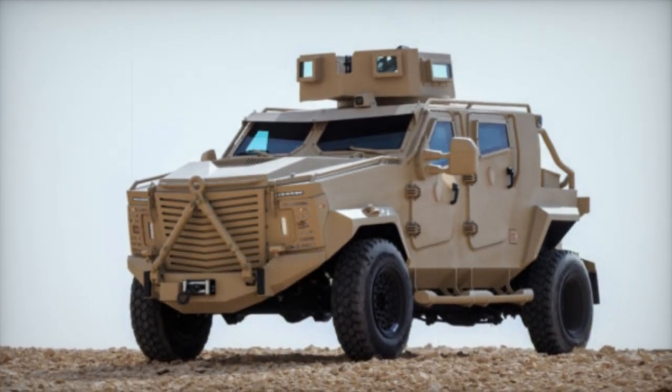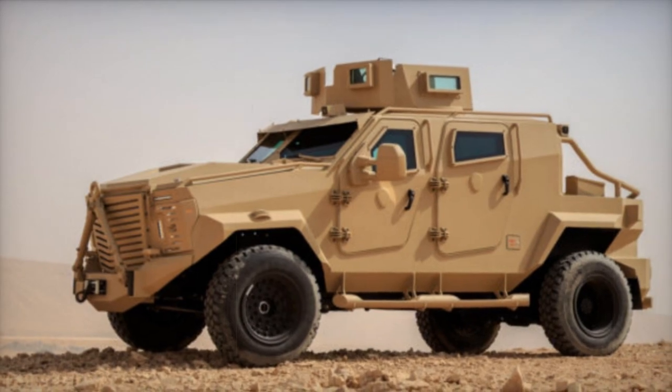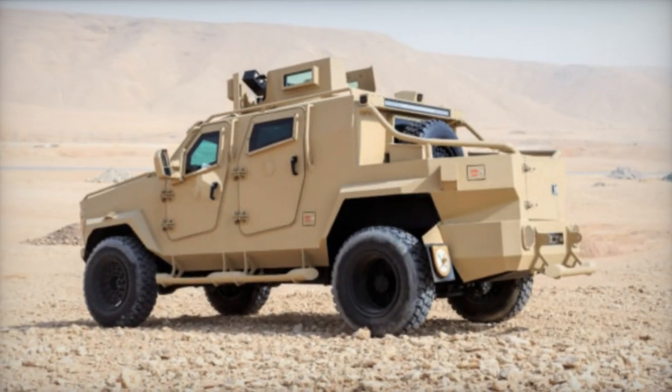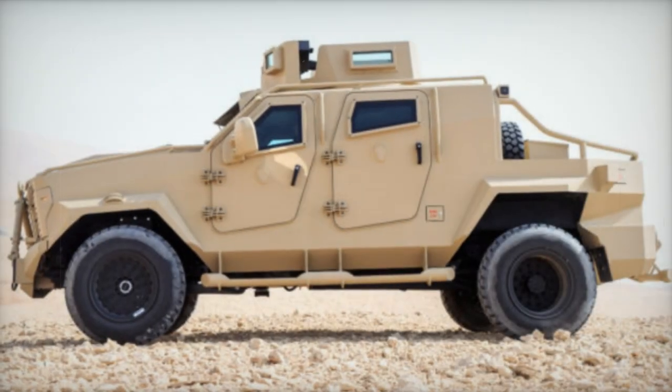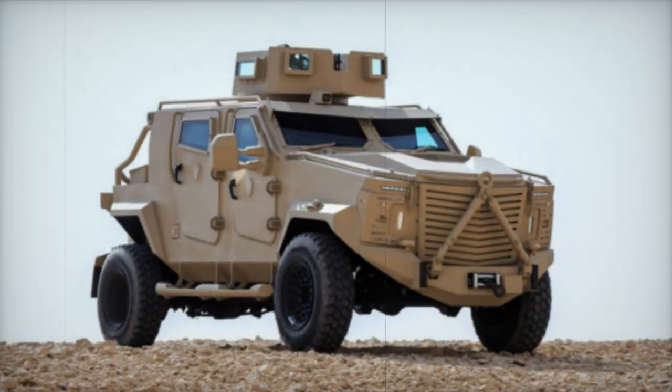During the WDS 2024 exhibition in Saudi Arabia, one of the vehicles featured in the land display was Storm 2, an all-terrain defense and security vehicle. The WDS exhibition is a major international event in the field of defense and security, bringing together key players in the industry and showcasing the latest technological innovations.